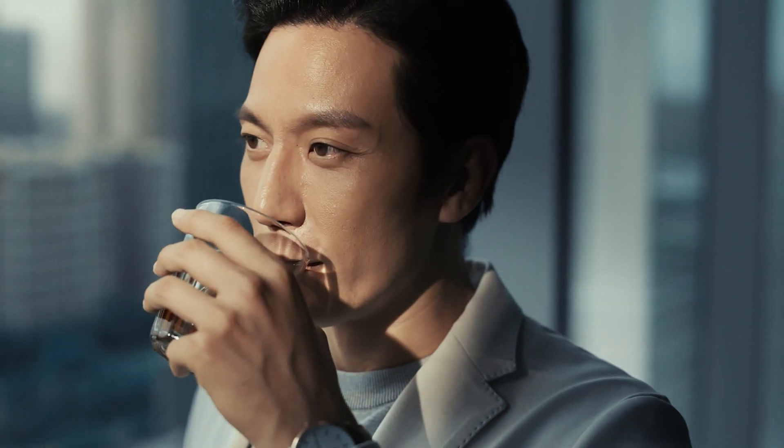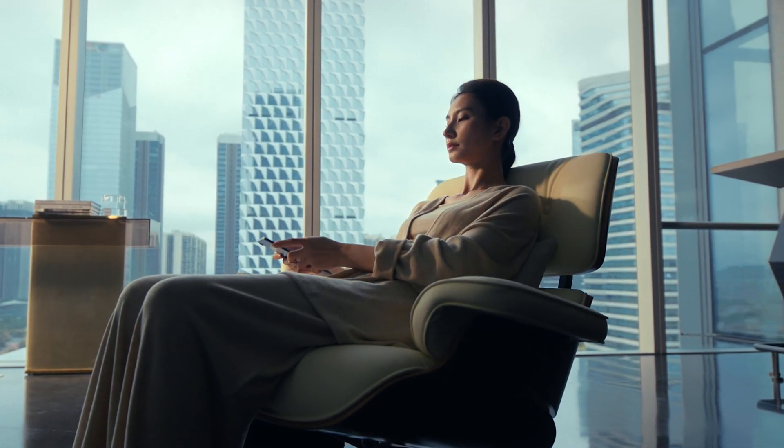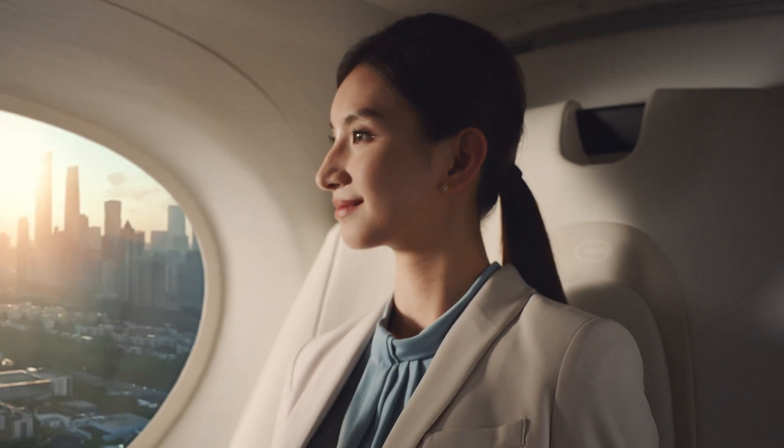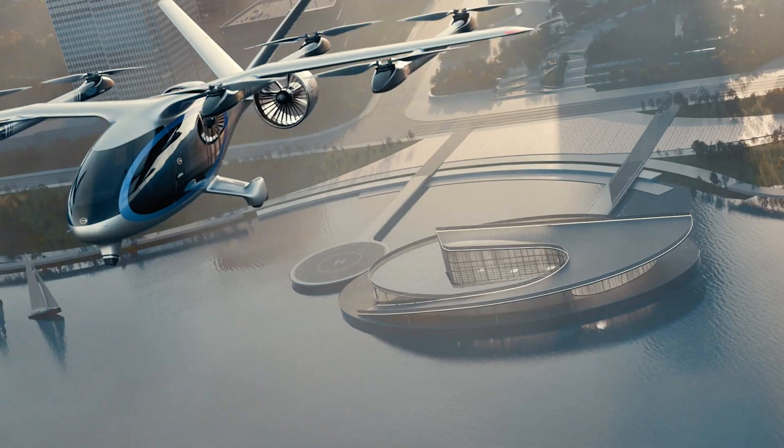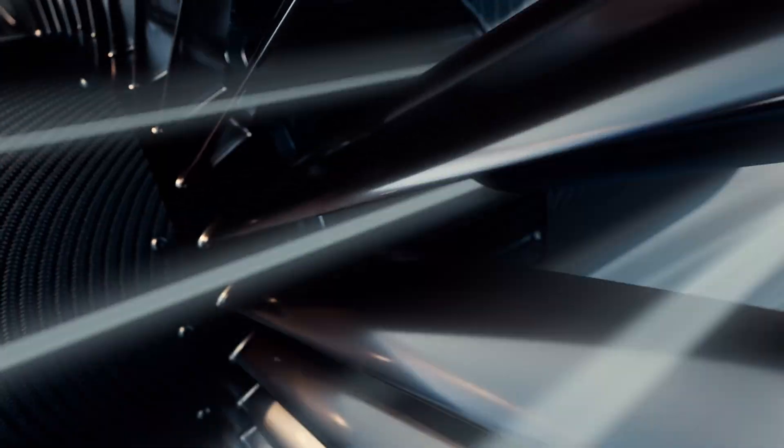The Govi Air Jet is a revolutionary flying car by China's GAC Group, designed to transform urban and intercity travel. Made from 90% carbon fiber composites, this futuristic aircraft combines fixed-wing efficiency with vertical takeoff capabilities, reaching speeds of 250 kilometers per hour (155 mph).